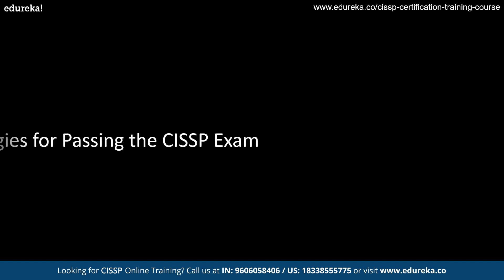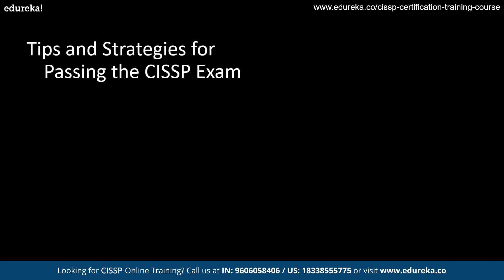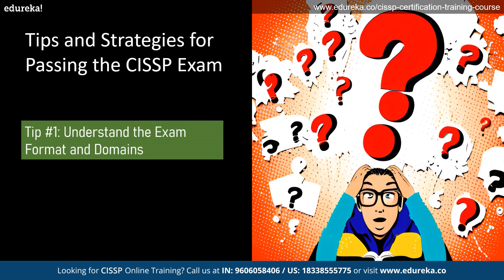Now let's move on to some tips and strategies for passing the CISSP exam. The first tip is to understand the exam format and domains. It is very important to familiarize yourself with the exam content and structure by reviewing the official CISSP exam outline and studying the CISSP exam preparation guide. Knowing what to expect on the exam will help you prepare more effectively.